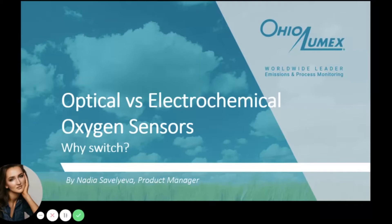Hi there, I'm Nadia Savalyeva, one of the product managers here at Ohio LUMAX company. We are a top distributor for the PyruScience optical sensors in the United States and Canada since 2015. In this presentation, I'm going to give a brief overview of two alternative oxygen measurement technologies and illustrate the advantages that optical sensors offer in comparison to their electrochemical counterparts.